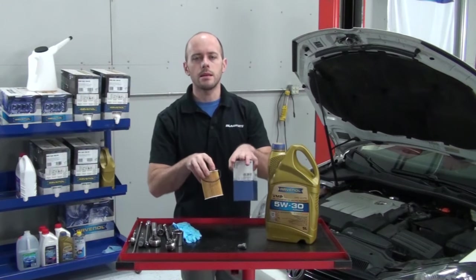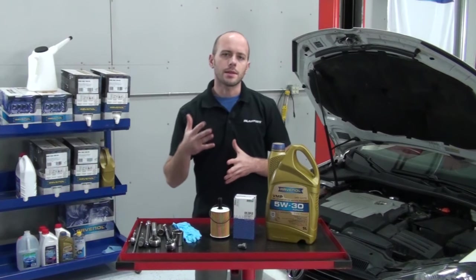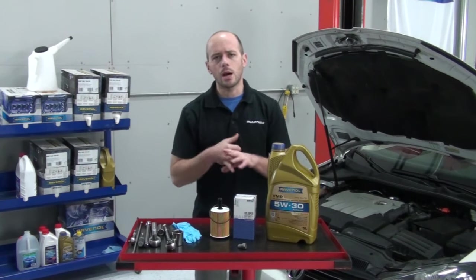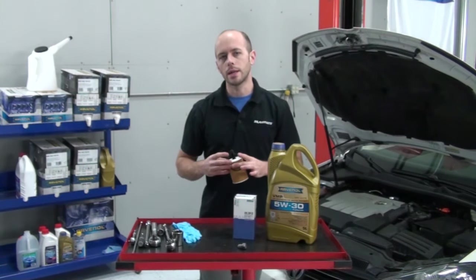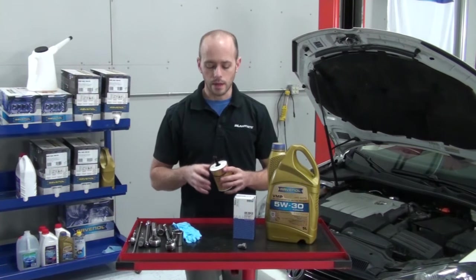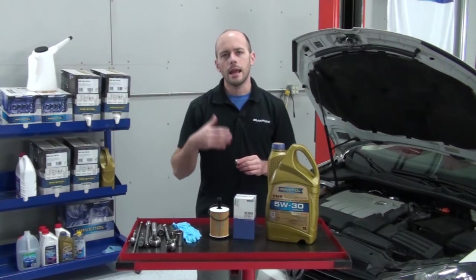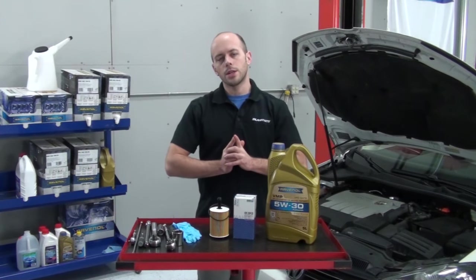In our oil change kit, we have the Mala Original Oil Filters. Mala has been making filters since the late 1920s. They are an official OE supplier and have been supplying many of the German car makers such as Volkswagen, Audi, BMW, Porsche, and Mercedes. This oil filter includes the necessary O-rings for an oil filter replacement, as well as the preassembled O-ring on the filter. We also include the drain plug in our oil change kit — it's the exact design and function as the factory drain plug with the built-in sealing washer.